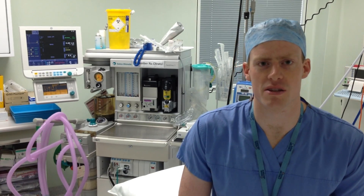Hi guys, my name's Chris. I'm one of the F2s in OBS and Gynae, and I'm here to talk to you about what you can expect from your 4th year placement in OBS and Gynae.